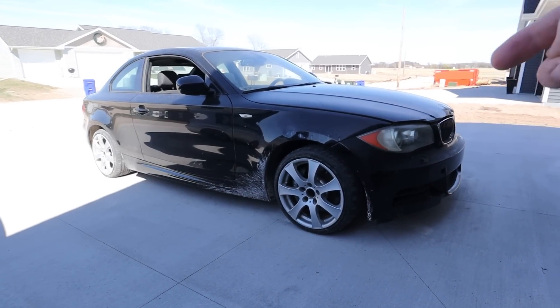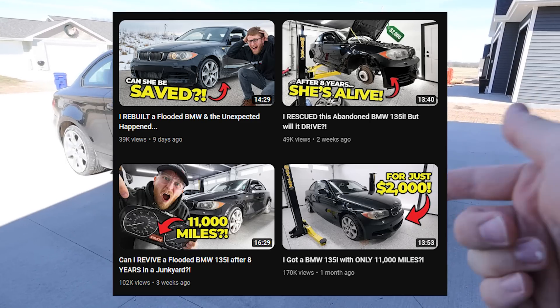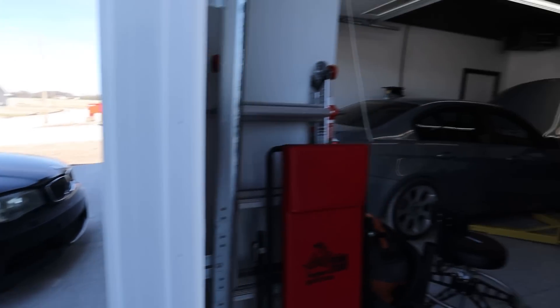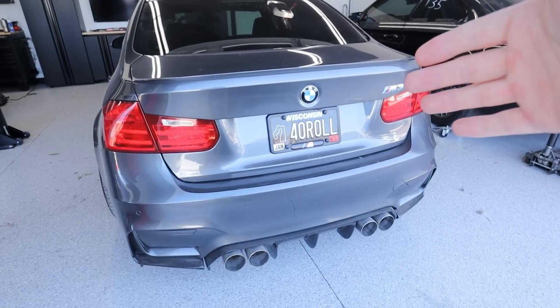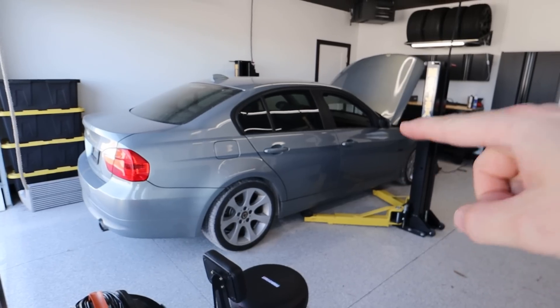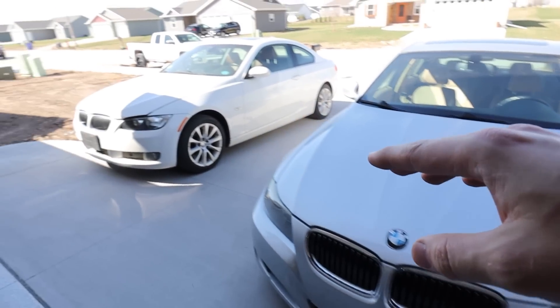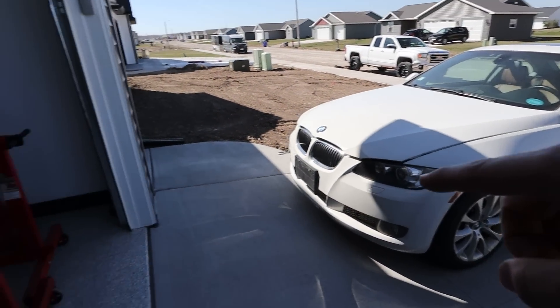I think a lot of you guys are invested in this car. We've got a ton of views on the recent videos of this flooded 135 build. But what a lot of you guys don't know is that I have six different BMW projects right now. I have an F80 M3, I've got three 335s — a 2008 sedan 335, a 2009 facelift 335, and a 2008 all-wheel drive coupe 335.